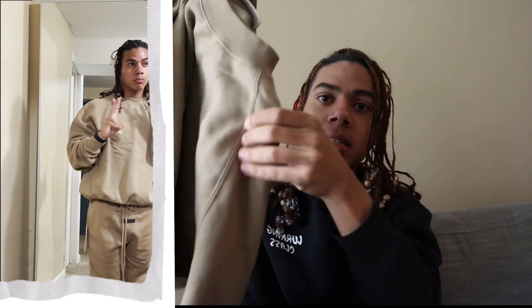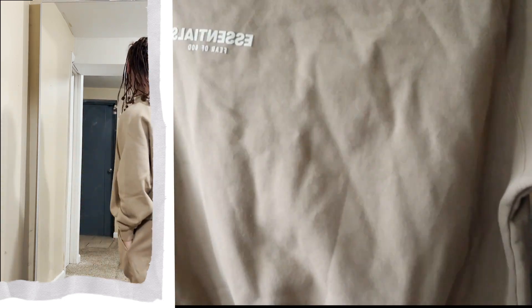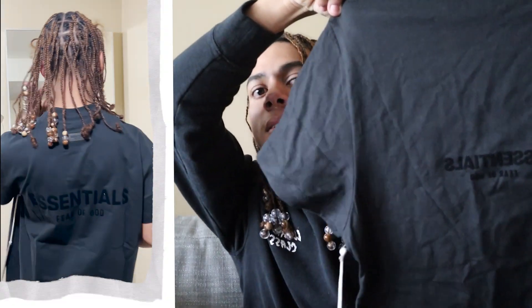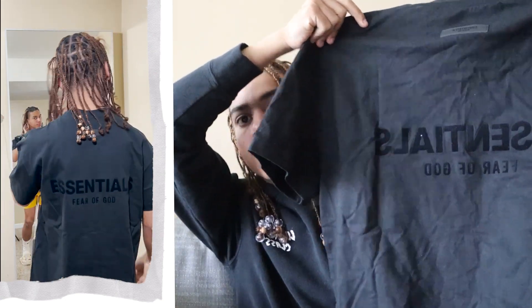I also got the matching Essentials crewneck in color oak, size small — so it's the full matching set. I actually wore this out with some friends around my birthday. It does have a stain on it now though. Moving right along, I also got a black Essentials tee from Ssense in a size extra small. That's everything I got from Ssense.